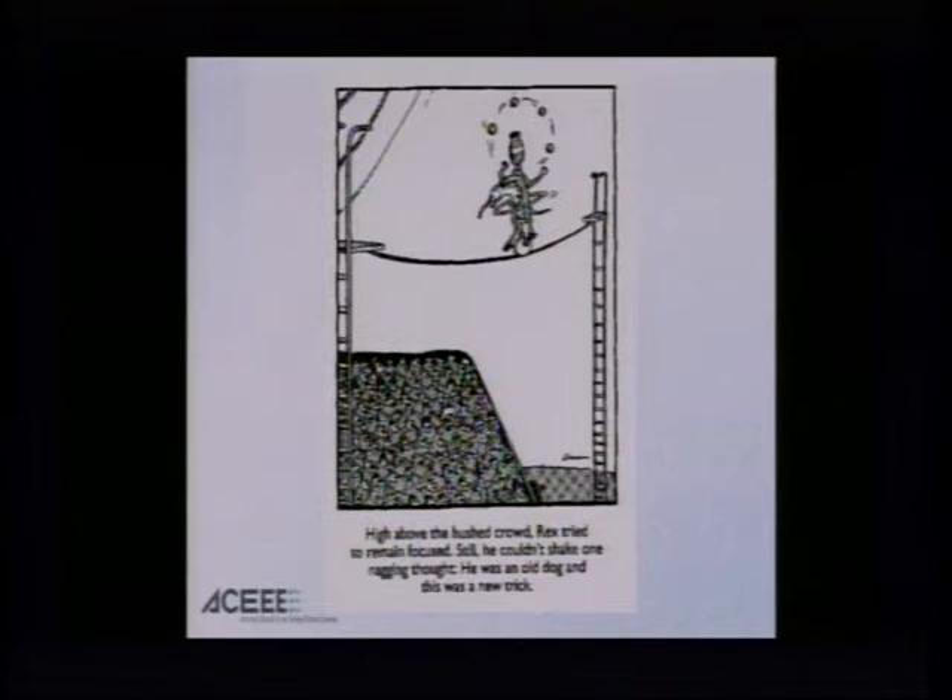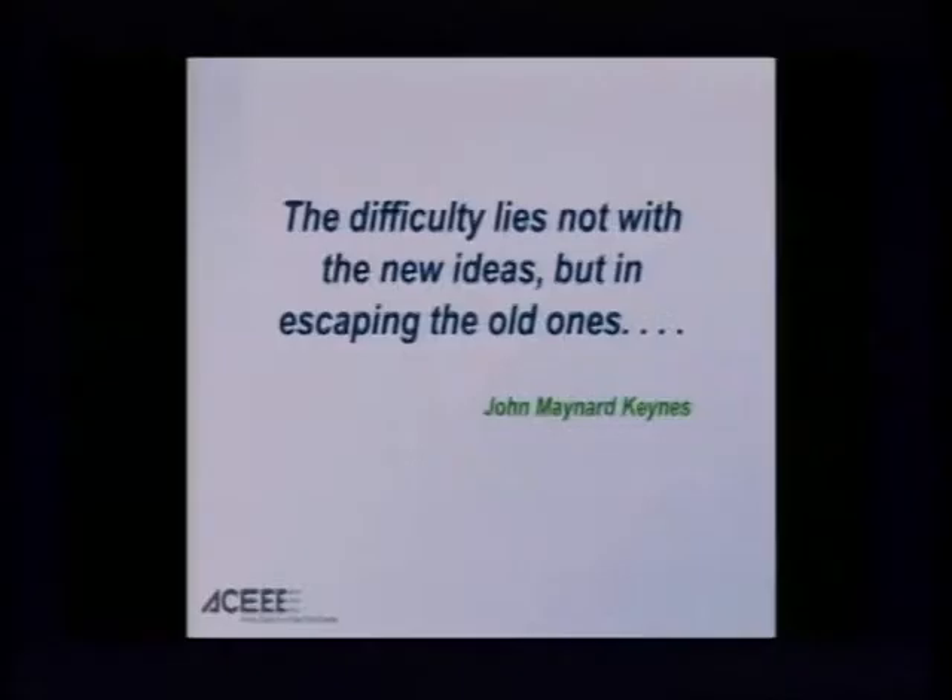Or back to Gary Larson: we've got a dog on a high-wire act juggling a number of different things. The caption reads, "High above the hushed crowd, Rex tried to remain focused. Still, he couldn't shake one nagging thought. He was an old dog, and this was a new trick." Or more formally, Maynard Keynes in the preface to "The General Theory": "The difficulty lies not with the new ideas, but in escaping the old ones."